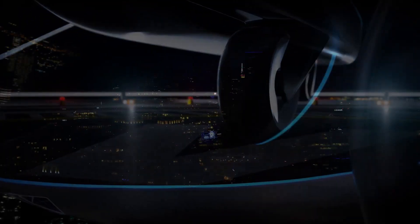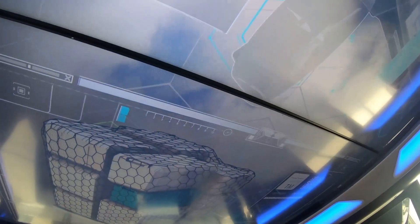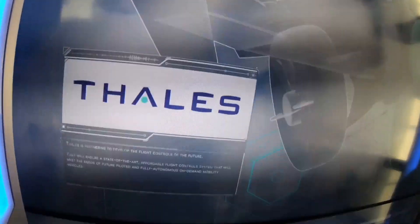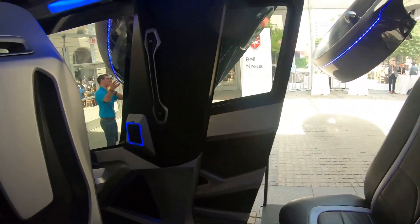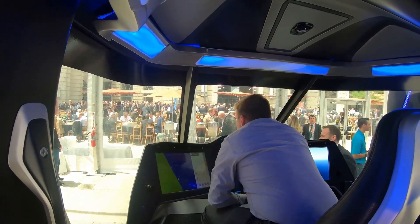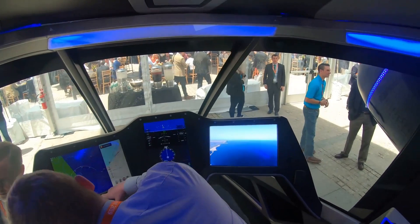The Nexus is equipped with a variety of safety features, including a distributed electric propulsion system, which means that even if one of the motors fails, the aircraft can still fly safely. The Nexus also has a redundant flight control system and a crash-resistant fuselage. Bell is working with a number of partners, including Uber, to develop and commercialize the Nexus, with plans to begin certification testing in 2024 and launch commercial service in 2025.